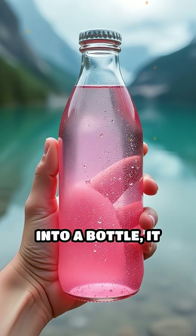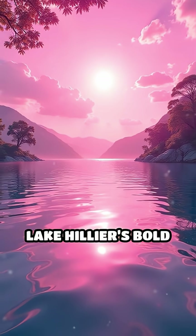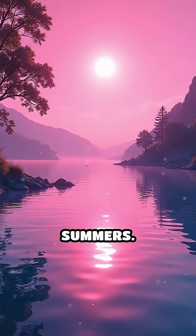Even when you scoop the water into a bottle, it stays pink, proving the color is real. Unlike most lakes, Lake Hillier's bold color never fades, even during the hottest Australian summers.